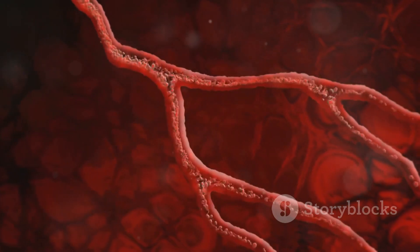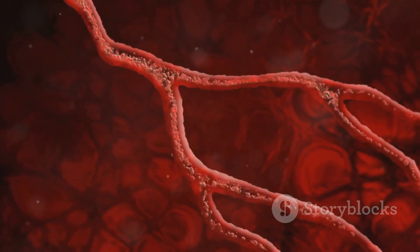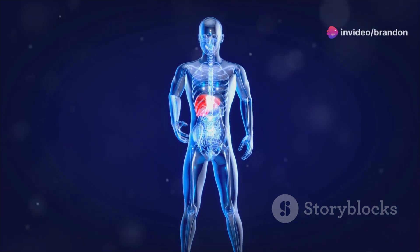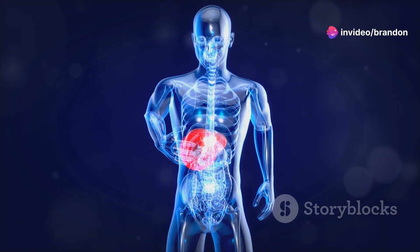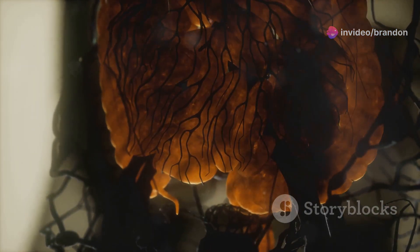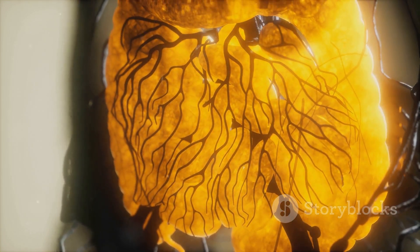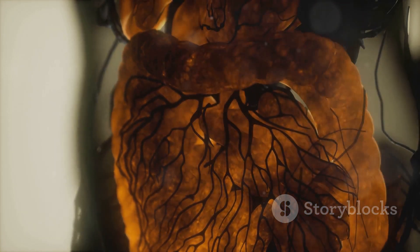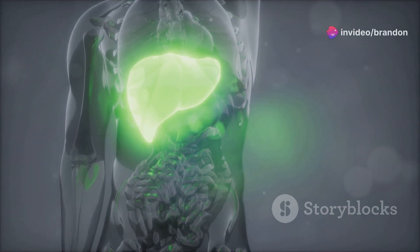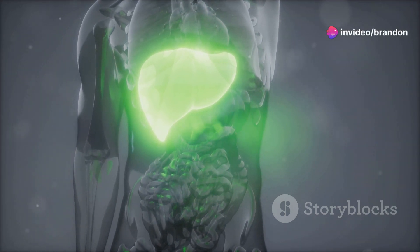Liver disease can disrupt this equilibrium, compromising the liver's ability to produce clotting factors. This impairment can lead to a higher risk of bleeding, even from minor injuries. Understanding the interplay between liver disease and bleeding disorders is crucial for effective diagnosis and treatment. By unraveling these complexities, we can improve the lives of those affected by these conditions.